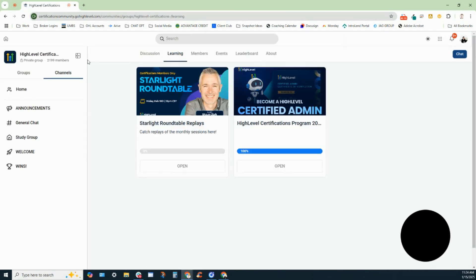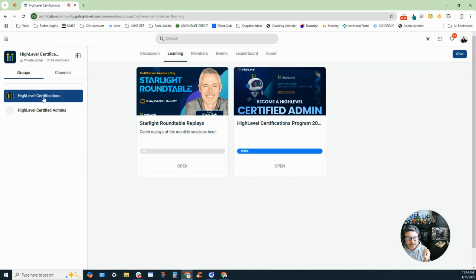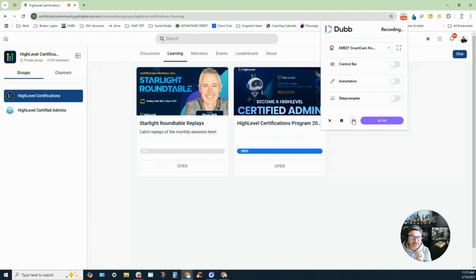Once you pass, you get access to another group — the High Level certified admins group. I literally just passed the exam a couple of minutes ago, so I haven't explored it yet and won't go into too much detail. But as a review, I highly recommend you guys take a look at this. High Level has given me so many opportunities and provided for my family for the past couple of years. I'm extremely excited to continue that next step and to show you guys a little bit behind the curtain. Thanks, hope you have a great one — I'll see you in the next video.